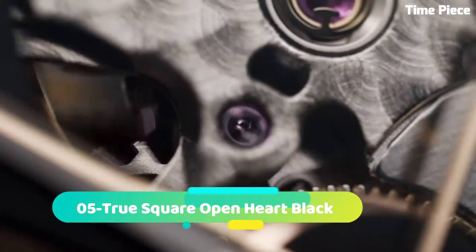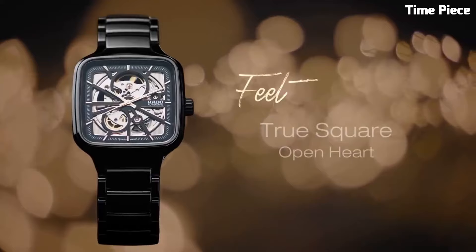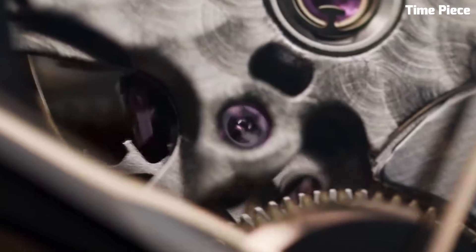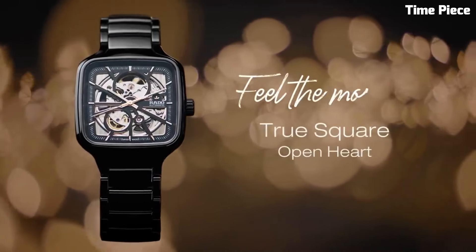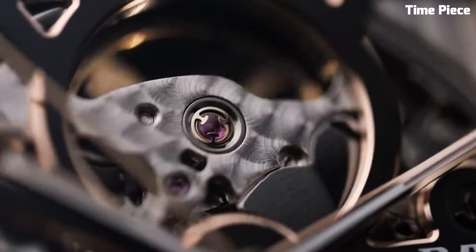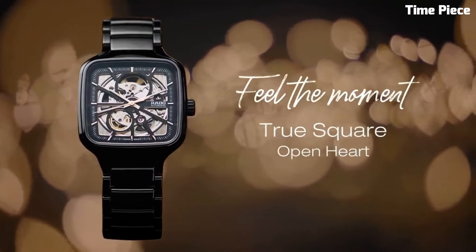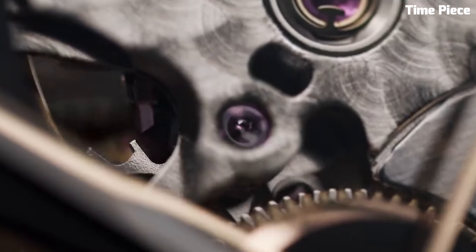Number 5: The Rado True Square Open Heart is a masterpiece of contemporary horology, blending avant-garde design with technical precision. Its square-shaped case, crafted from high-tech ceramic, is a testament to Rado's commitment to innovation and durability. This timepiece features a captivating open-heart design, allowing a glimpse into the intricate Swiss automatic movement, showcasing the artistry of watchmaking. With a sapphire crystal covering the dial, it provides optimal protection while preserving the view of the exposed movement.